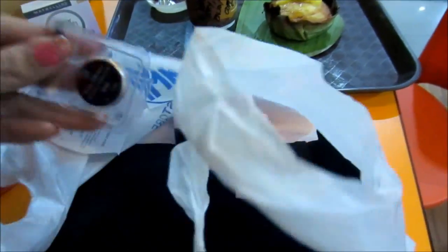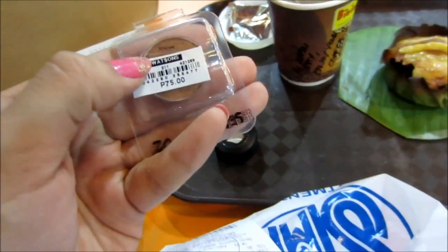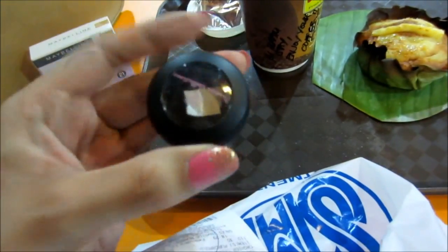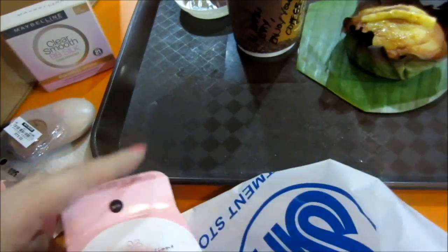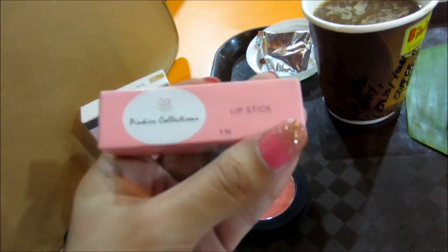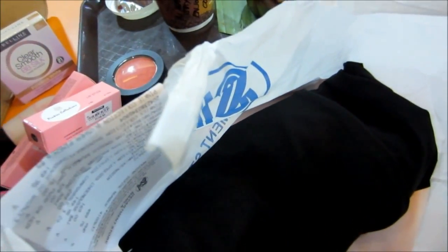This eyeshadow is such a dupe for the Half-Baked from Urban Decay — it's a bronze single eyeshadow for only 75 pesos, and you get a free case which is super cool. Next I have the blush from Pinky's Collection in shade 04. And then I have a lipstick and a lip gloss — I'll show these in a separate video, but this is such a beautiful nude lipstick and a beautiful nude lip gloss. And then these are the jogging pants I tried out in the dressing room earlier in this vlog.